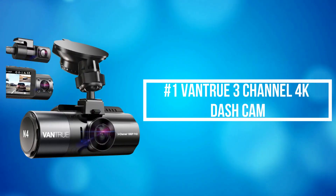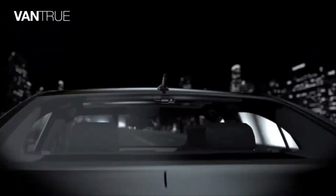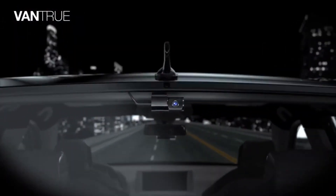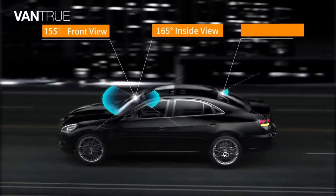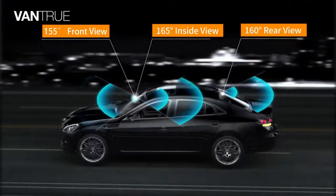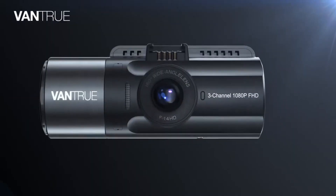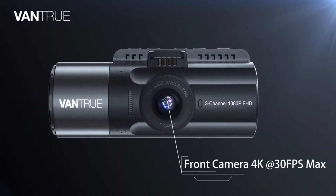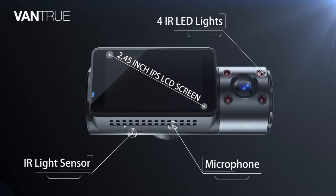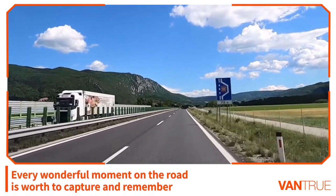At number 1 is the Vantrue 3-channel 4K dash cam. It offers a 155-degree front camera, 165-degree inside camera, and 160-degree rear camera, and can simultaneously monitor the front, rear, and interior of your vehicle while providing audio at 1080 resolution, protecting you from potential accidents and liability issues.